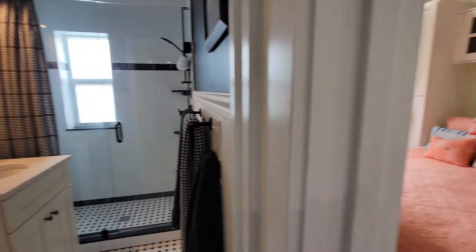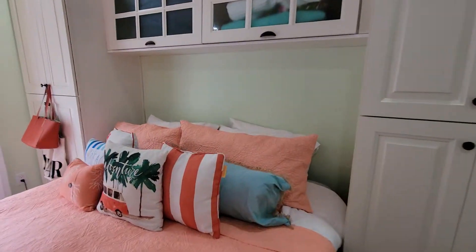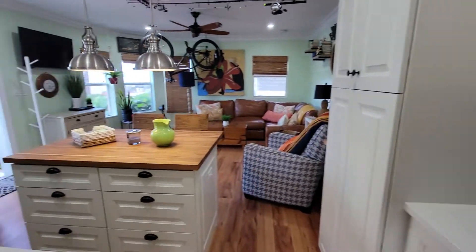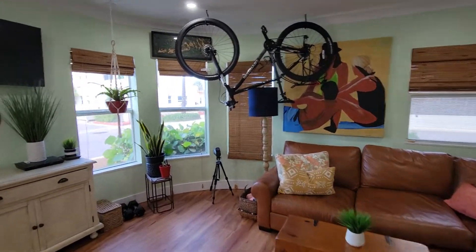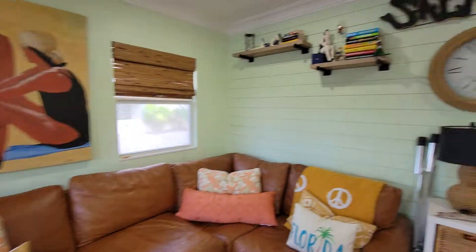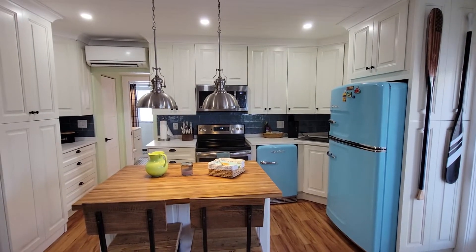One bath. Look at that — so pretty. Let us know. It'll be on the market in about a week. This is the beach life — we'll see you live. Let us know.